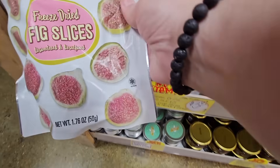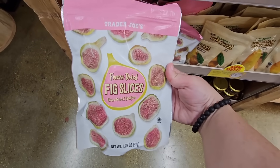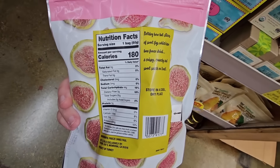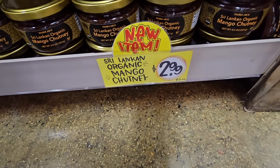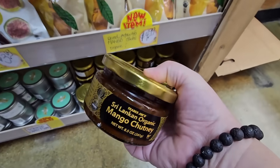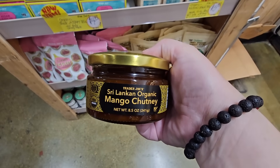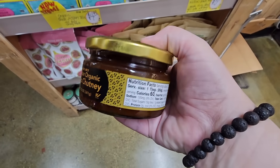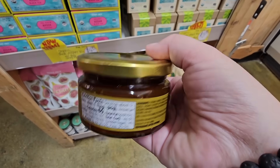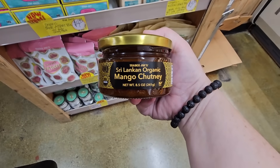This one sounds really interesting — freeze dried fig slices. What would you put those on, like a salad? That actually sounds good. Figs are really good. Now $2.99 for the organic mango chutney. This one looks really good. I have a few items like these so I've got to get through those before I buy any more. I know I could probably just buy them all and try them, but that adds up — that's a lot of food.